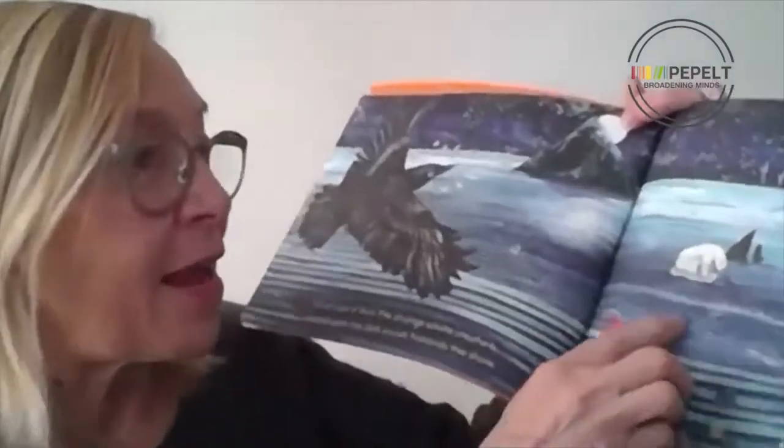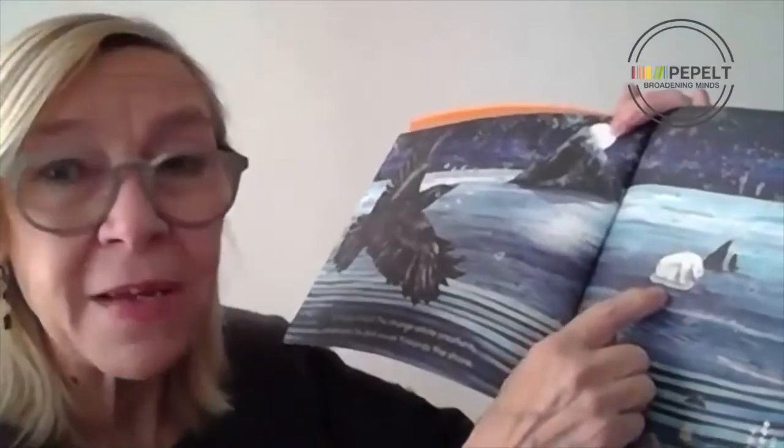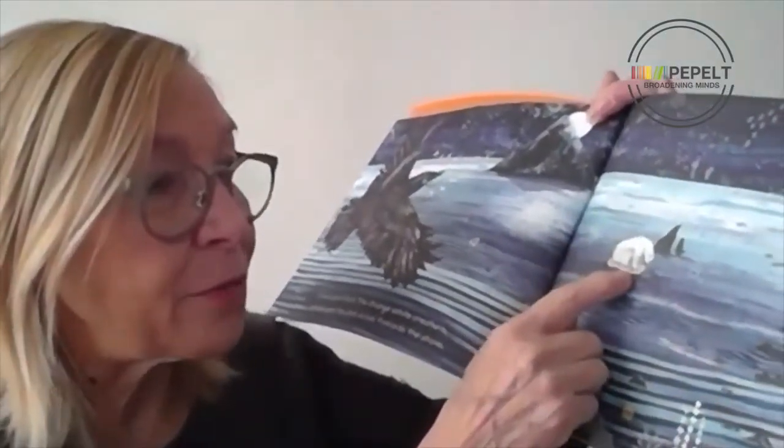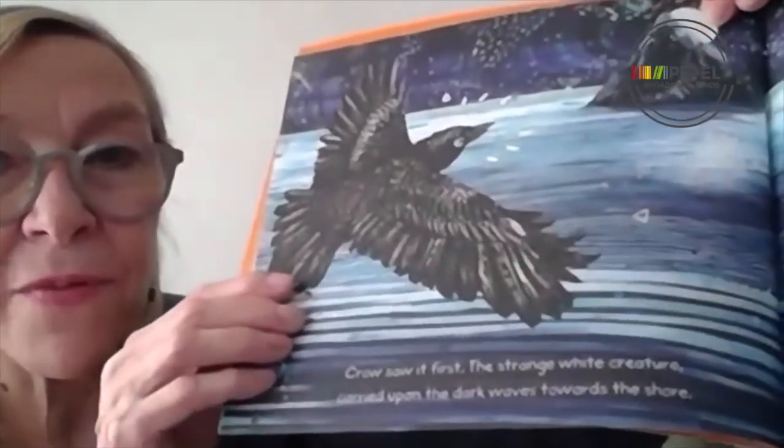The opening spread shows us a polar bear arriving somewhere strange and unknown, floating on a piece of ice. He looks sad, lonely, dejected — his head is hung low. This doesn't look like the natural habitat of a polar bear at all. And we see him arriving from the crow's perspective. It's interesting to notice throughout the story and ask children to identify the different ways that the polar bear is referred to.